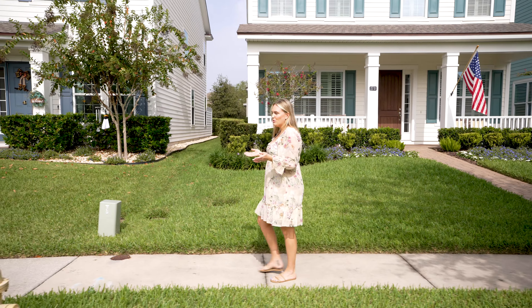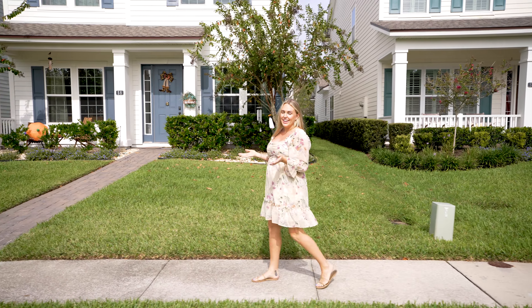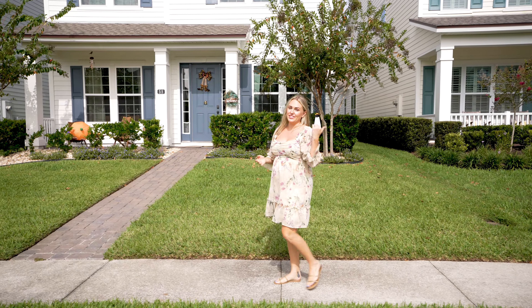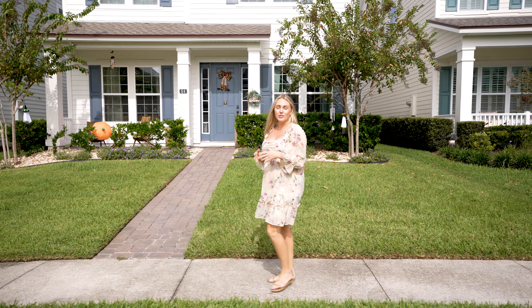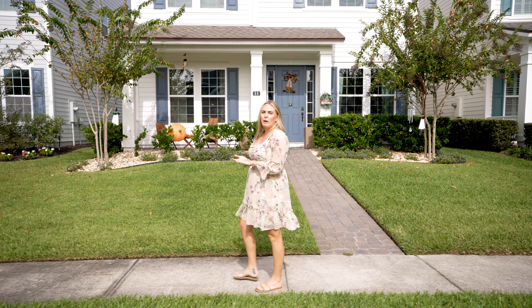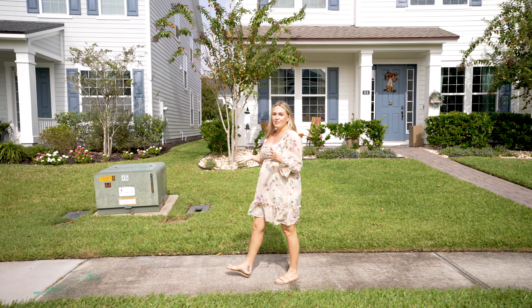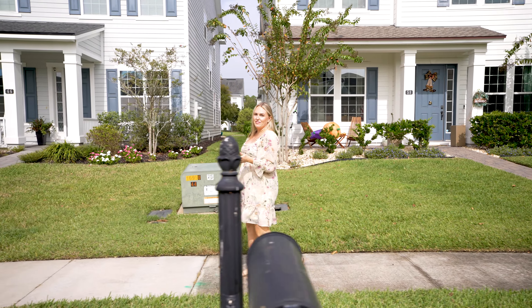Coastal Oaks is definitely a community where you can utilize a golf cart, which is super convenient to get to the town center, the pools, or even to take your kids to school. In this neighborhood, you're zoned for Pine Island Academy, which is a K-8, and then Nease High School. They're both highly rated on the Florida Department of Education.